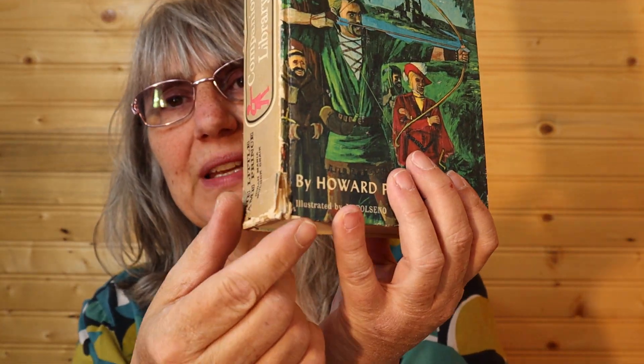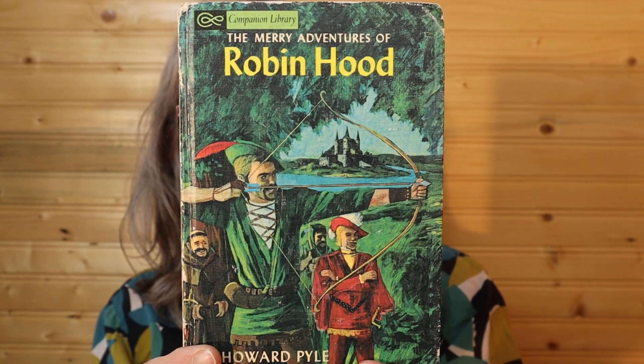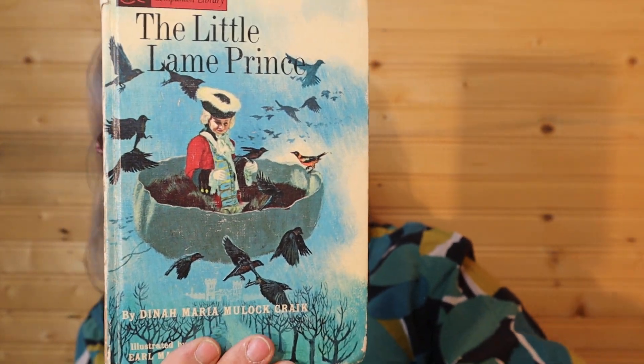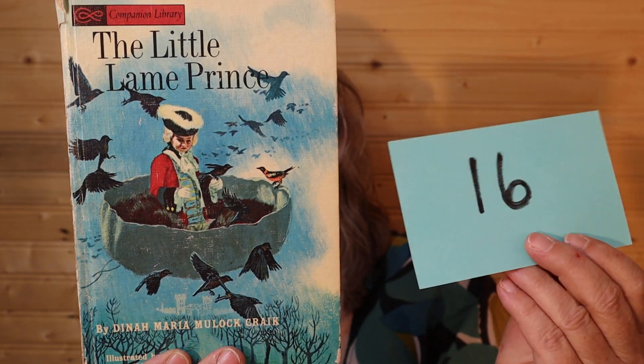And I'll do one more. This is another one with a little bit of wear down here on the bottom. This is Robin Hood and the Little Lame Prince. So this one, because of the wear, is $6, number 16. I'll call it in the chat.